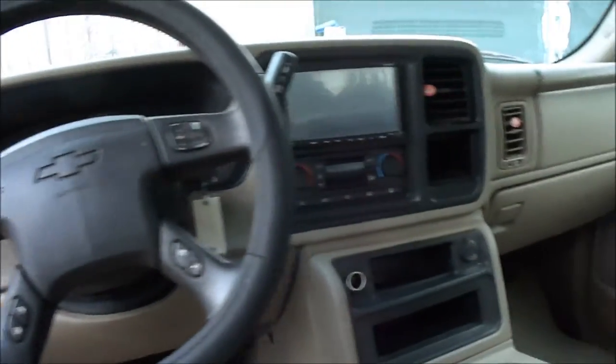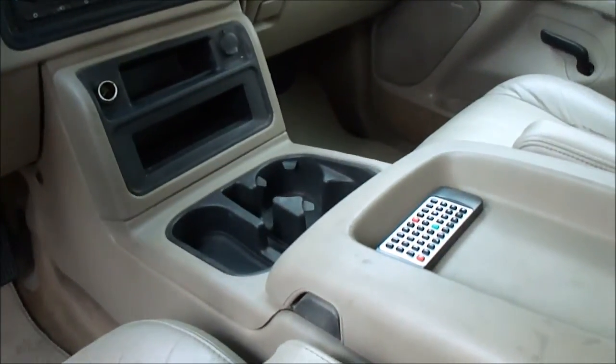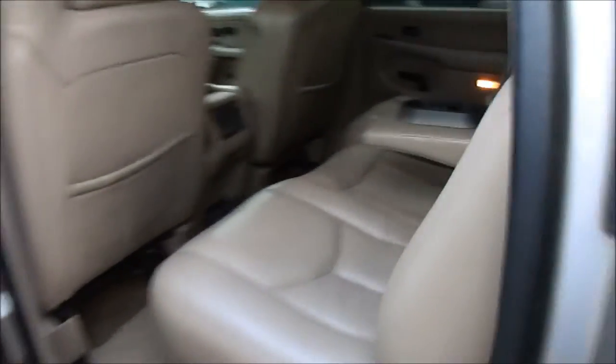That's a touchscreen navigation system with a remote control. It's got OnStar. It's a non-smoker's truck — no odors. It's got power windows, door locks, tilt, cruise, and stereo.